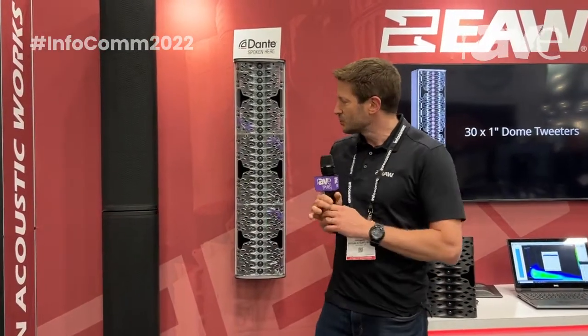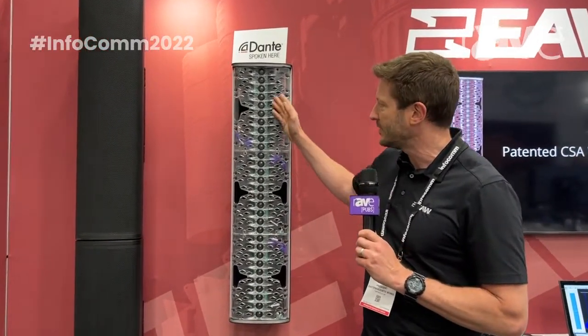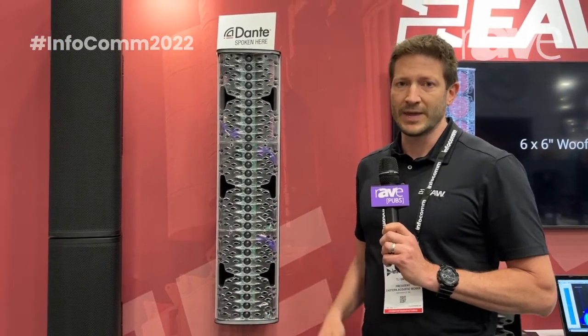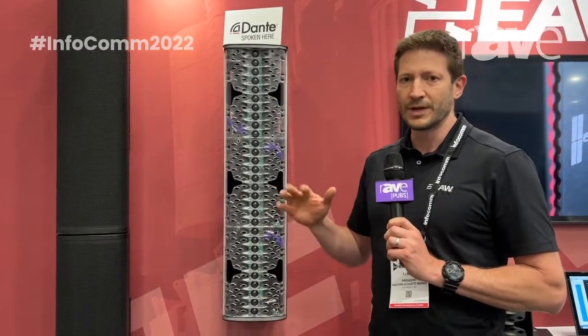We have six-inch woofers behind the CSA waveguide here, and on that waveguide we have 31-inch dome tweeters. All of those transducers — 36 of them — are all individually amplified and processed. That gives you immense control over the coverage.